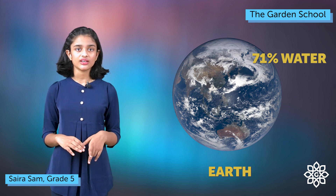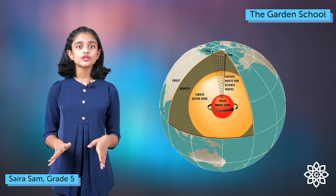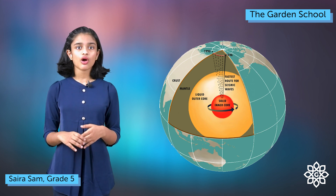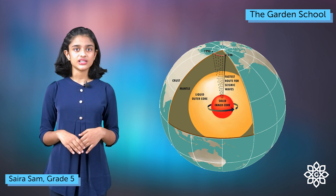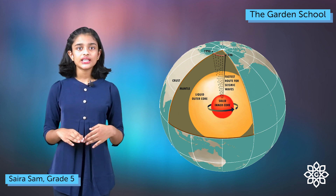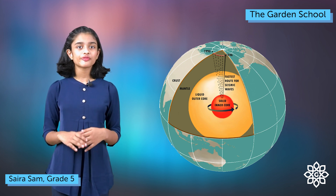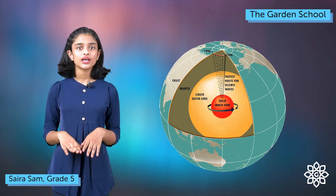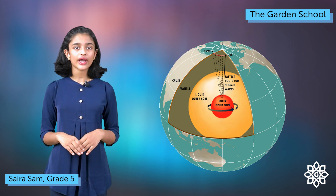The earth has three main layers: crust, mantle and core. The crust is the outermost layer of the earth. It contains continents and oceans and is made up of rocks and minerals. The mantle is the second layer and takes up about 84% of the earth. The core is the final layer and can be divided into two parts: inner core and outer core. The core is mostly made up of iron and nickel.